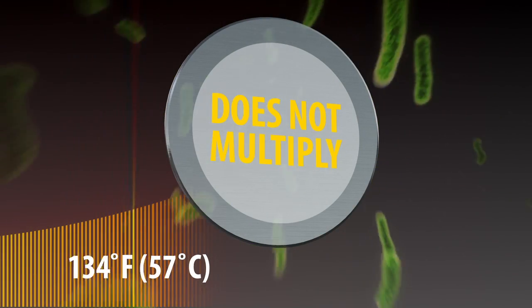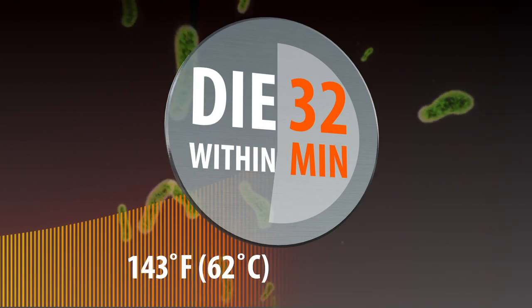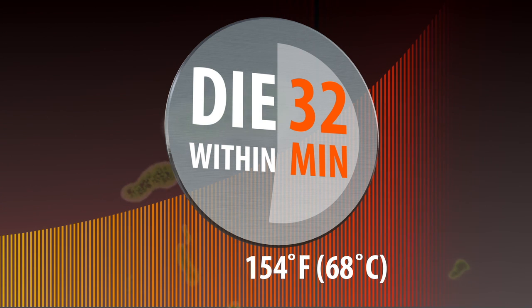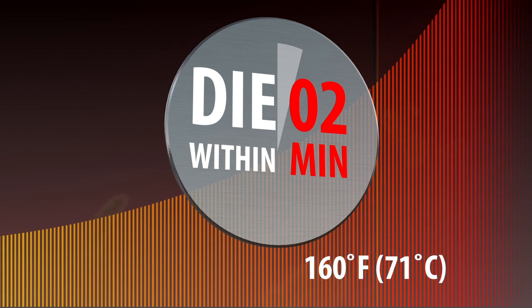The Legionella bacteria cannot incubate — in fact, it can't survive for more than about 30 minutes at temperatures above 140 degrees. Hotter is better.